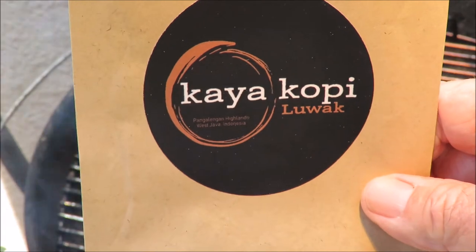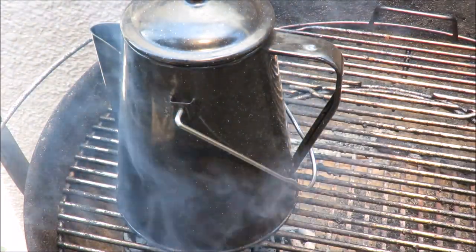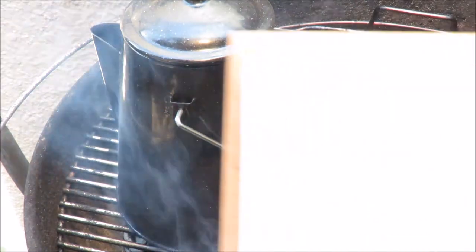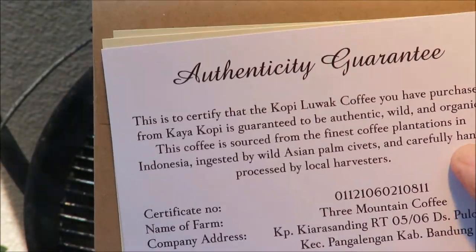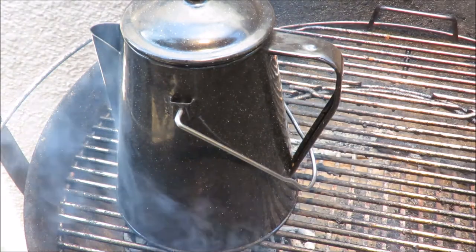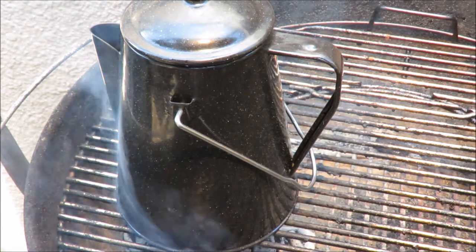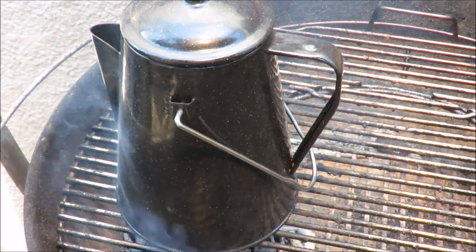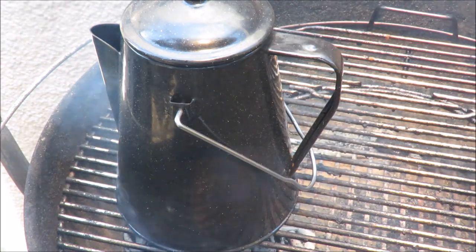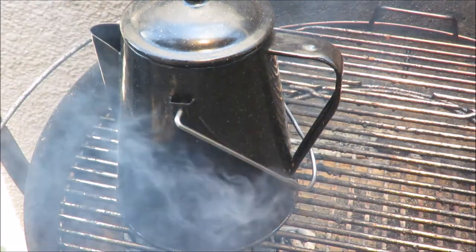I've got some kopi luwak coffee from Indonesia. You may have heard of kopi luwak — it's pretty famous around the world. This comes with a certificate of authenticity from the Three Mountain Coffee Farm. There's an animal called the civet cat, the luwak, and he goes up into the coffee trees and eats the best, ripest coffee beans — which are like a cherry, with the pit being the coffee bean we use. The luwak eats only the ripest fruit and then nature takes its course.